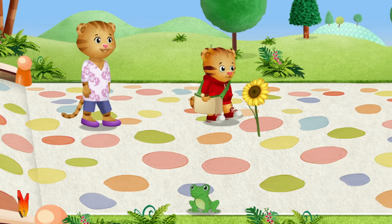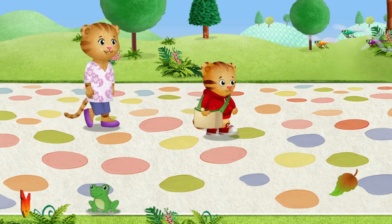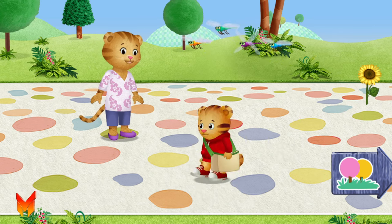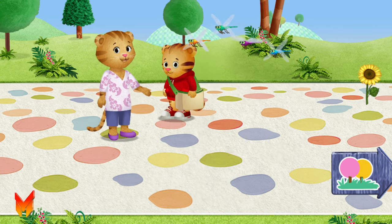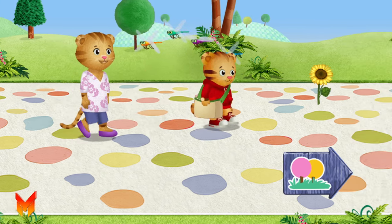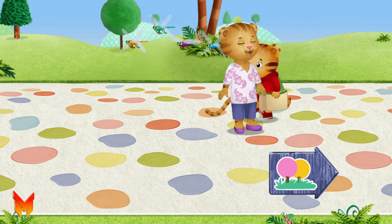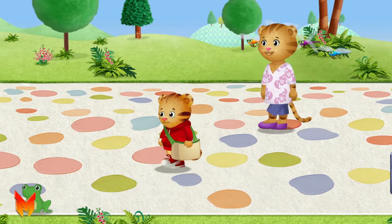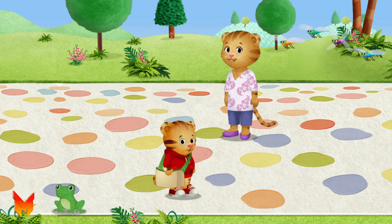Maybe Dad will like this flower. What color flowers do you like? Leaves can be so many different colors. What a beautiful day to be outside. Those dragonflies are such bright colors. A flower — this one is okay to pick. We're finding so many little surprises. Let's hop like that frog. Hop, hop, hop. You can try, too.